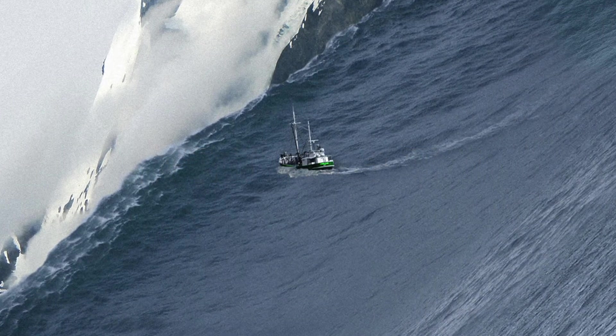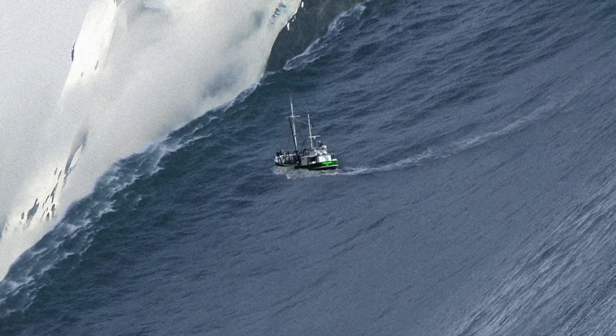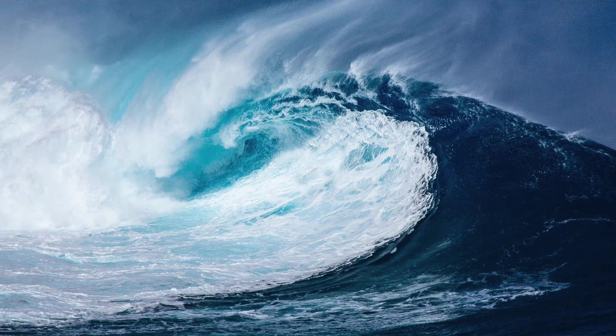Luckily, since this wave wasn't really near any people, it only sank one fisherman's boat, killing two people. However, this wouldn't be the same for another tsunami back in 2004.